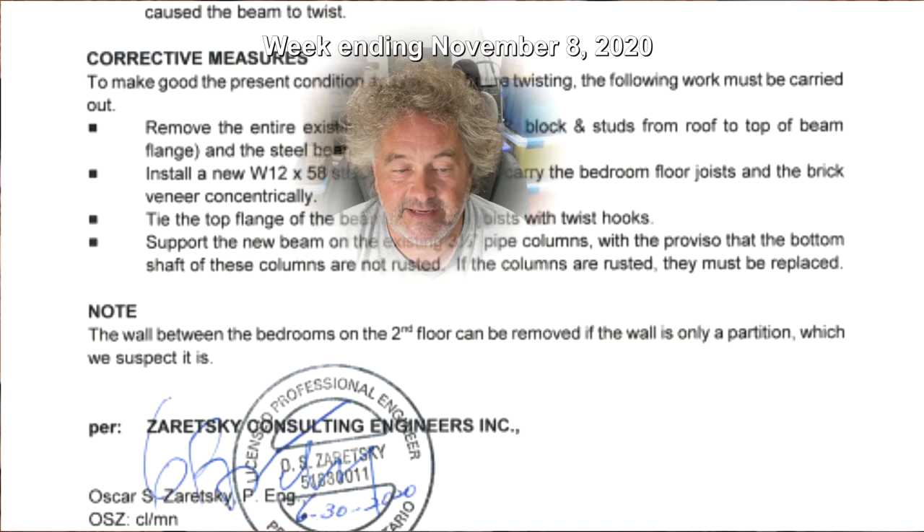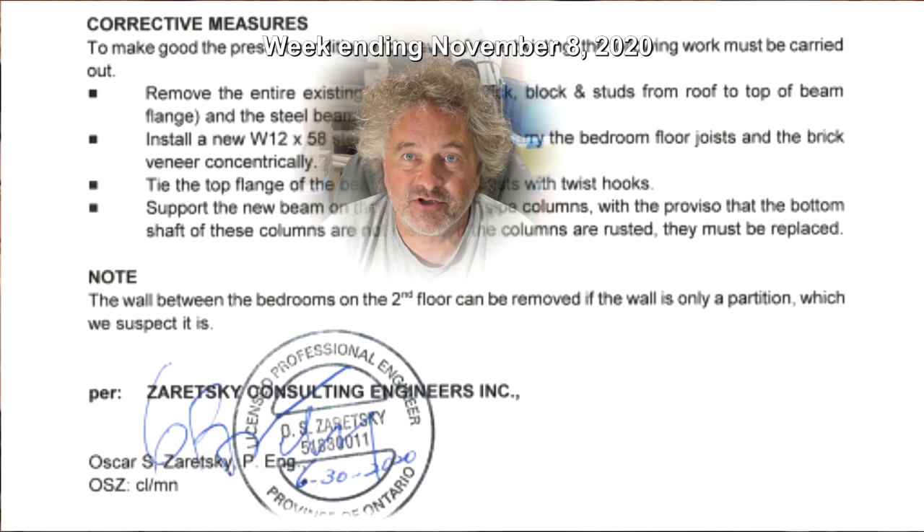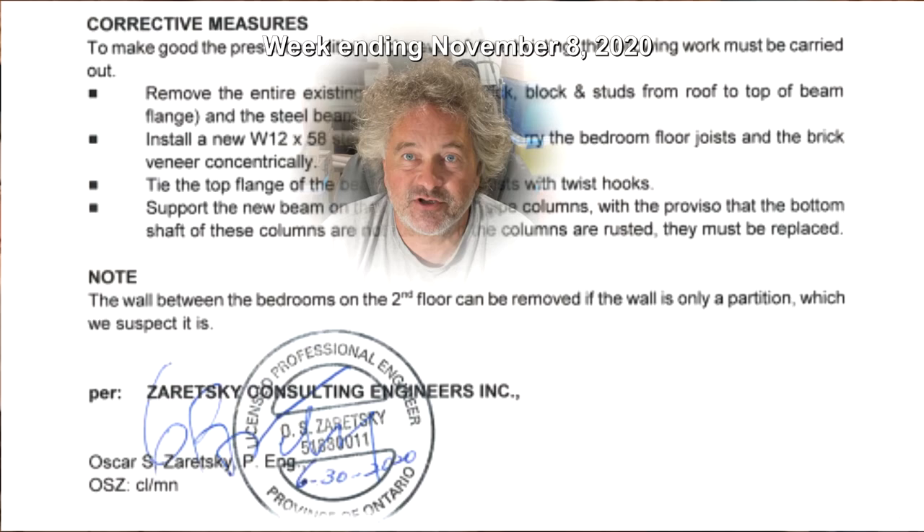Oscar S. Zaretsky, the engineer. With the engineer's report in hand, I was then able to request permit guides to prepare drawings and a permit application for this project.